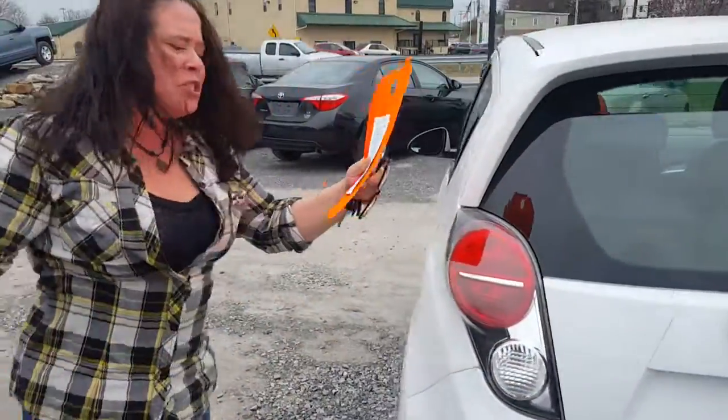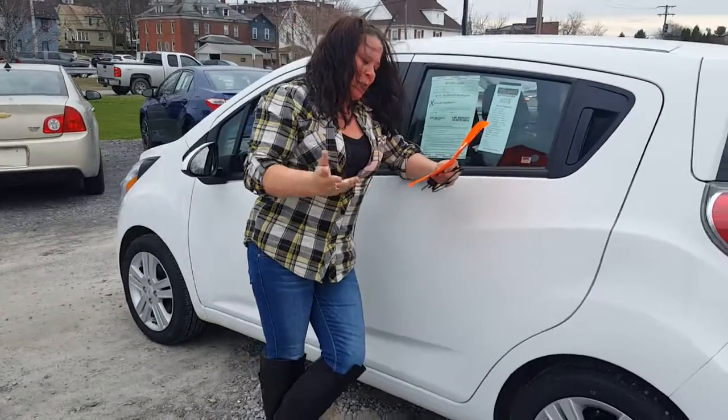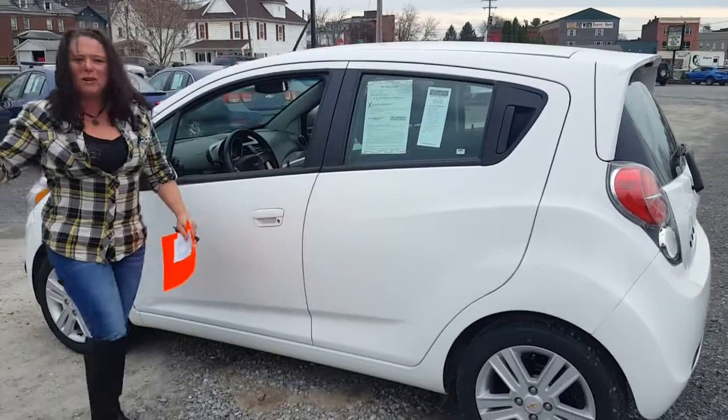These cars are so cheaply priced, even though they're a cool vehicle. $10,900, two grand trade — you're talking $8,900 for a 2015. Payments on that are under $200 a month. I mean, I can't even believe it. The $200-a-month payment day should have been over years ago.